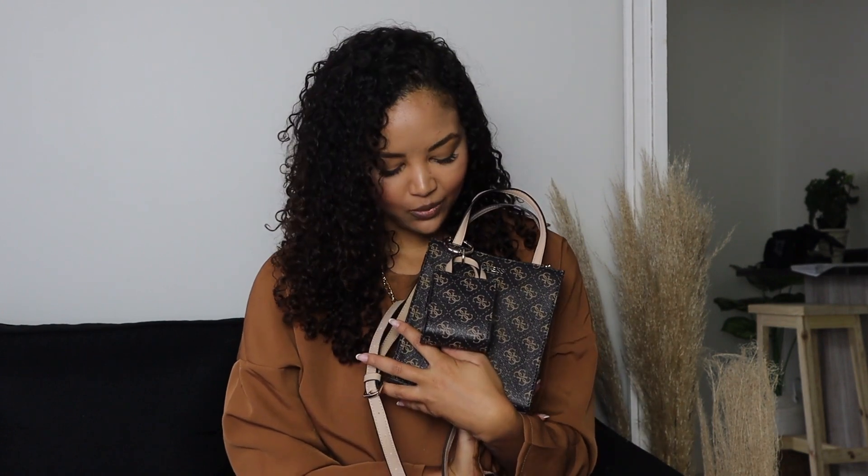Thank you so much for watching. If you could get your hands on this bag, welcome to the little Guess Picnic Mini Tote club! Just let me know if you have it. I think I also saw it in black, but this colorway is more of a very dark chocolate brown. I really hope they restock this bag or something similar, because the size is absolutely perfect for a weekender bag.